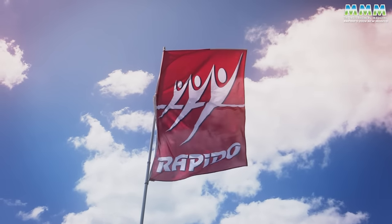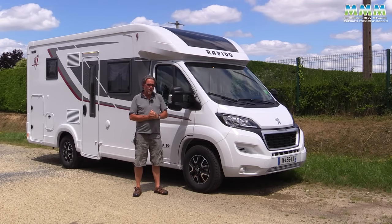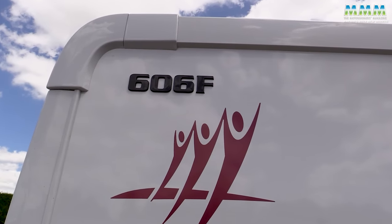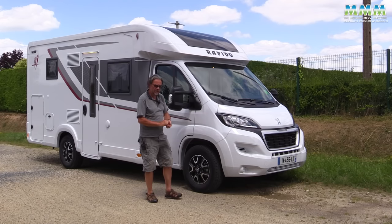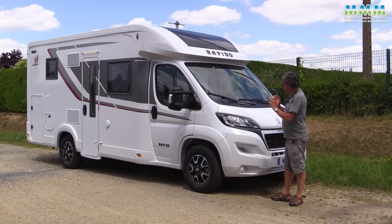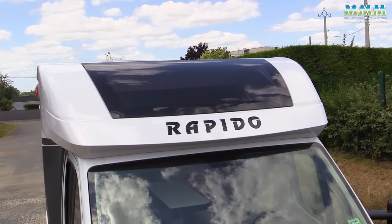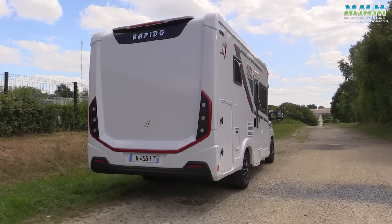Sometimes at these launches you fight all day to get a five-minute window with the star of the show. But today is my lucky day, because the Rapido 606 is undoubtedly the star of their 2024 model range. The 6F series is where they've put most of their effort this season, starting with a new over-cab pod with a much bigger over-cab sky view, and the rear has been redesigned for a much more modern and cohesive look.